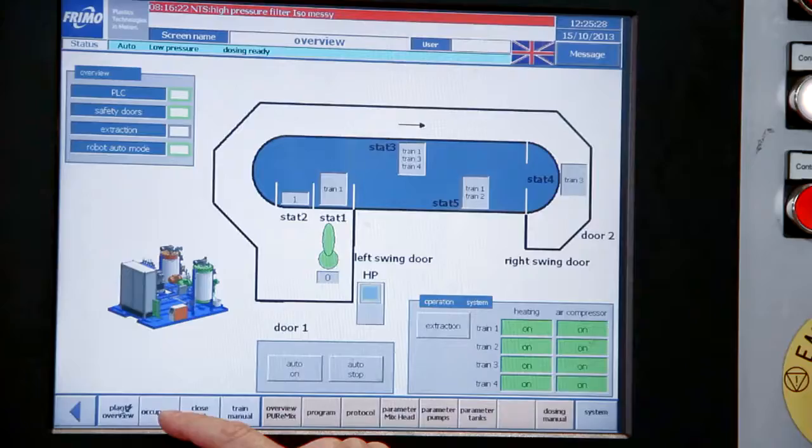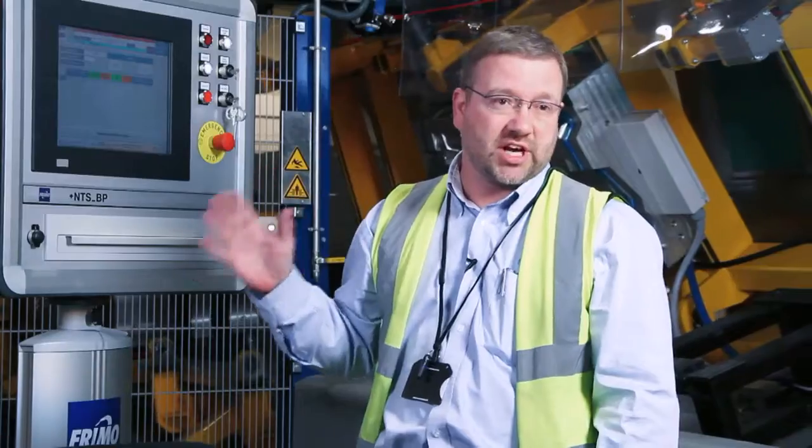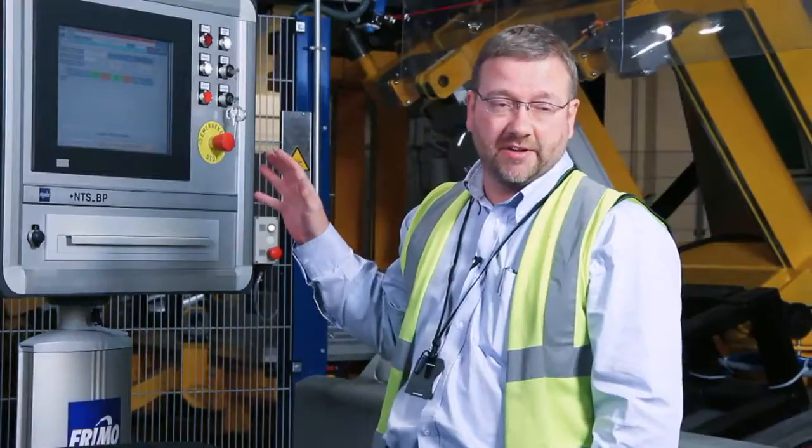The ease of the machine comes from this main control unit that looks after the whole of the process. This is where we can change the parameters, turn tools on and off, review what's been going on, and generally have complete control of the system that's behind me.